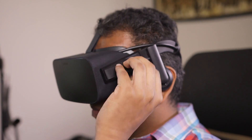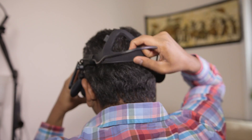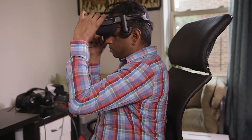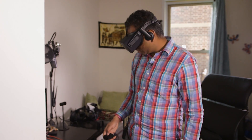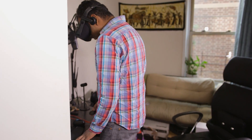The Rift has straps on the side as well as the top to make it comfortable on your head. It took a few days, but I was eventually able to fit it over my glasses in just a few seconds — though it still takes my glasses with it whenever I take it off. Once I could wear it comfortably, I was able to have the Rift on for around an hour at a time.